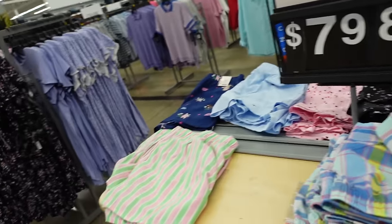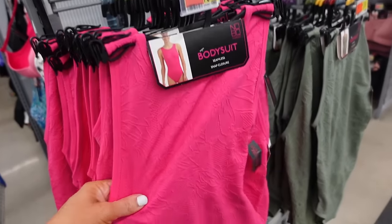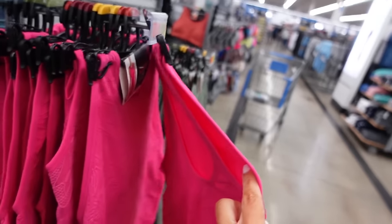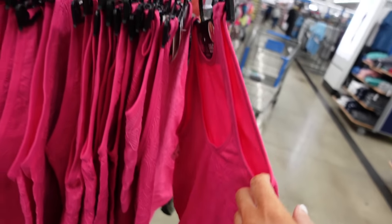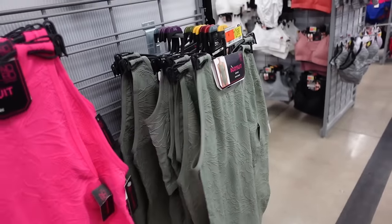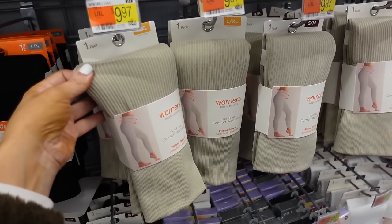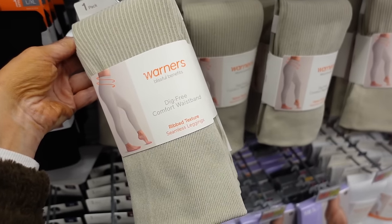T-shirt and button-down suit from No Boundaries has a higher neckline, seamless material, snap closure, and scoop in the back. Comes in fuchsia and olive — $10.98.